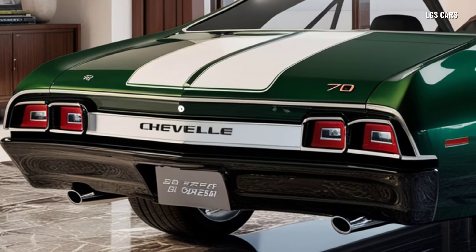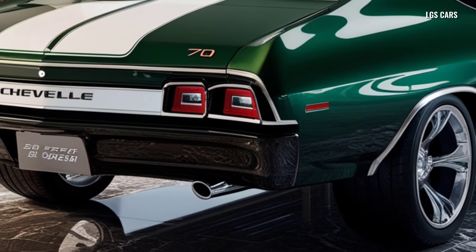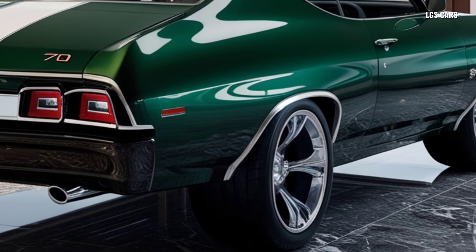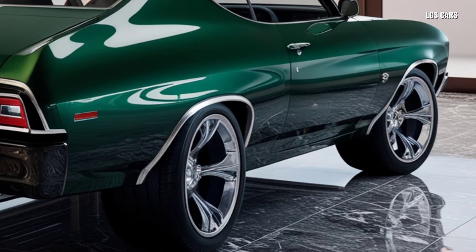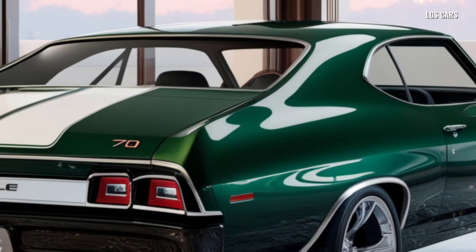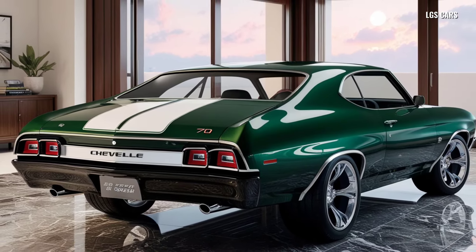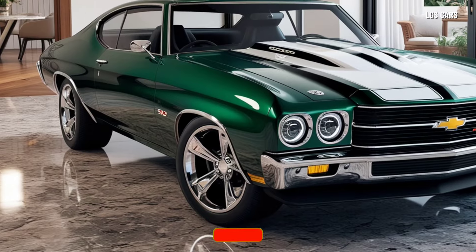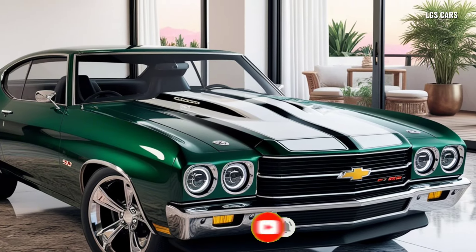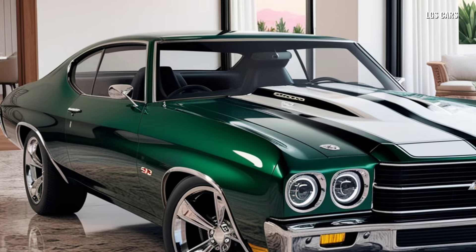Re-emerging as a modern icon, the 2025 Chevrolet Chevelle is more than just a car — it is a symbol of a new era of muscle cars. The design that honors tradition but isn't afraid to innovate, uncompromising performance, and technology that pushes the boundaries of comfort and safety make the Chevelle 2025 poised to capture the hearts of automotive enthusiasts old and new. For those seeking a vehicle that combines power, style, and history, the 2025 Chevrolet Chevelle offers a complete package that is rare to find in today's market. The return of the Chevelle marks a new chapter for Chevrolet, where a legendary past and an innovative future walk hand in hand.